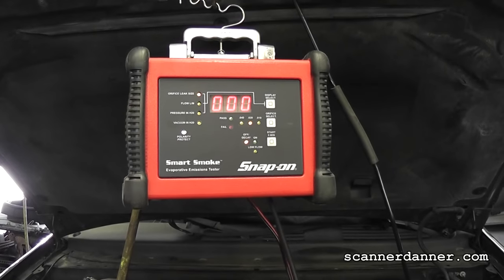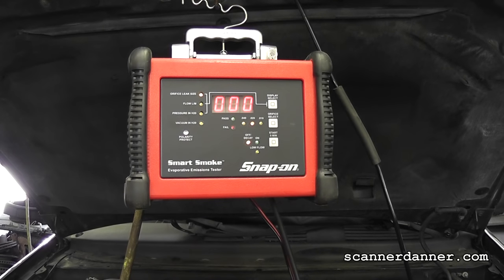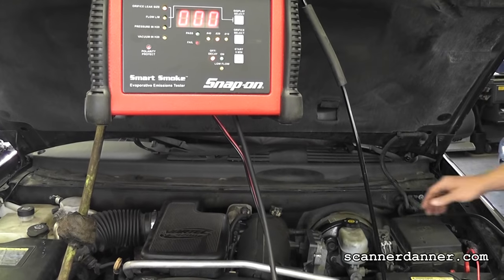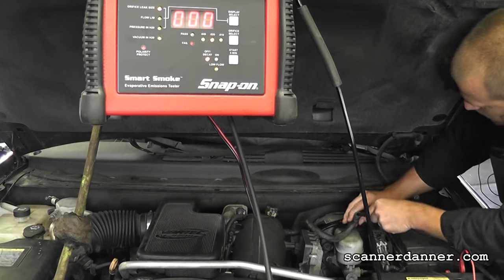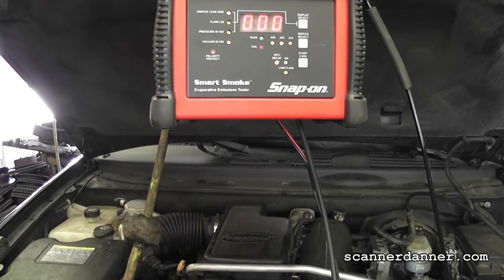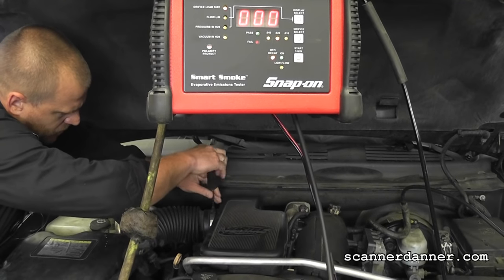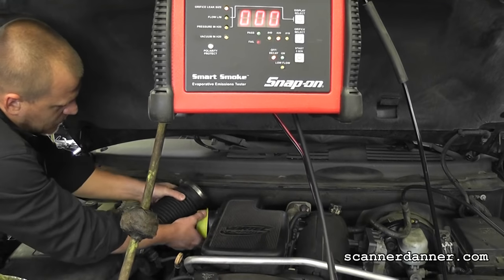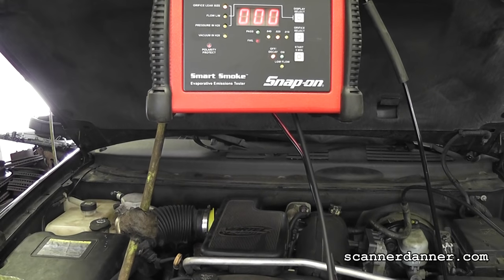You guys have seen me in the past use a water bottle to find vacuum leaks. We actually did that on this one and could not locate the vacuum leak. So I'm using a smoke machine now, just using compressed air. What I'm going to do is go into the brake booster — it's just the easiest place to do it on this one. The next thing I'm going to do is take this air intake tube off, then just put a cone there to block it, and then we'll fire up the smoke machine.